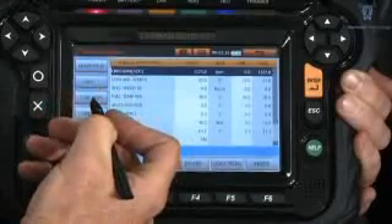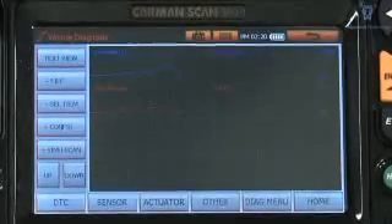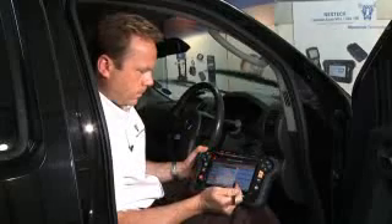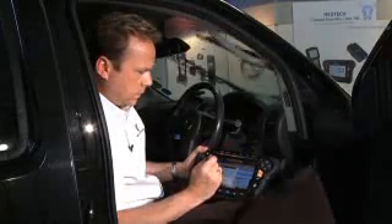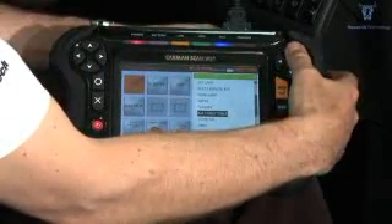Live data. Live data graphing. Body controller functions. Wiper control. Operation by stylus, touch screen or buttons.